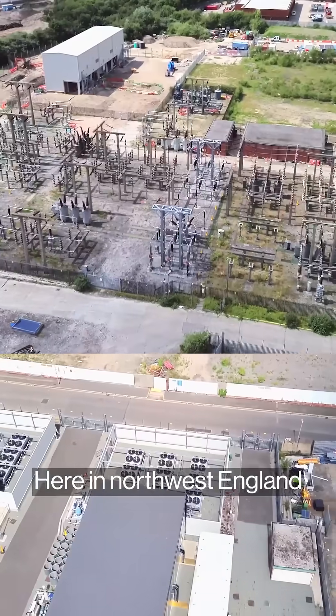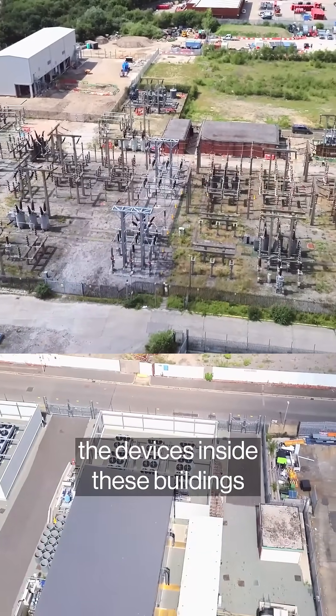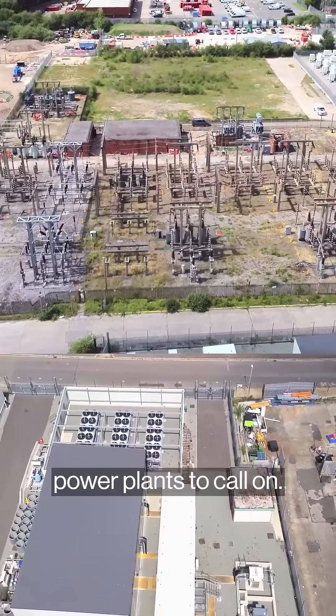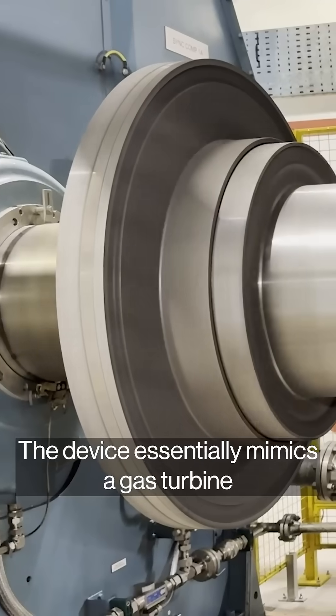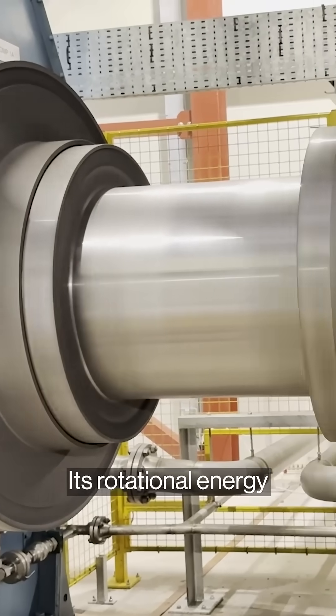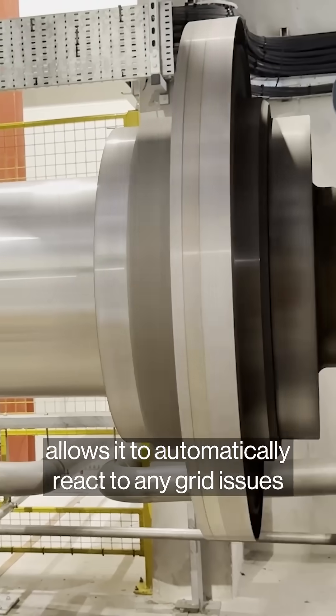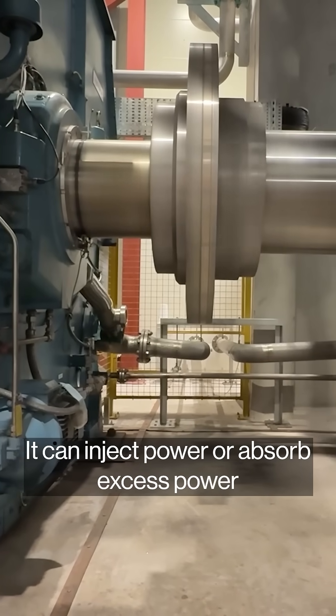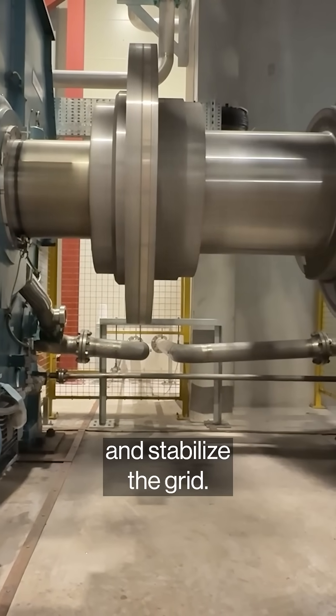Here in Northwest England, the devices inside these buildings have been preventing blackouts, even when there are no gas power plants to call on. The device essentially mimics a gas turbine without burning any gas. Its rotational energy allows it to automatically react to any grid issues within a second — it can inject power or absorb excess power and stabilize the grid.